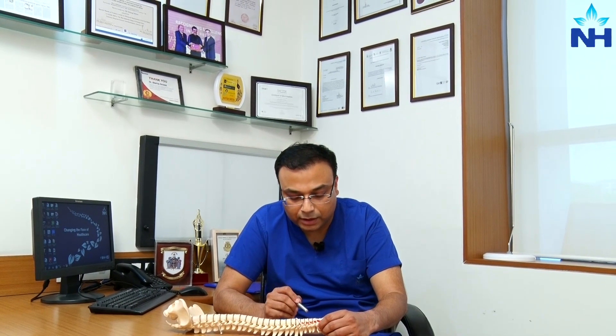Today we are going to talk about anterior cervical discectomy and fusion surgery, which means surgery of slipped discs in your cervical spine — the neck or the upper part of your spine. I'm going to discuss this with the help of a model to make you understand better.